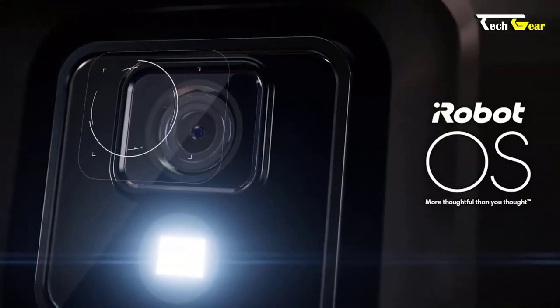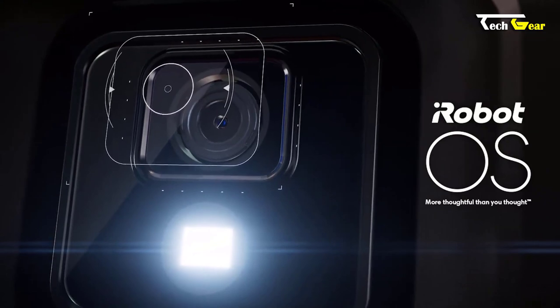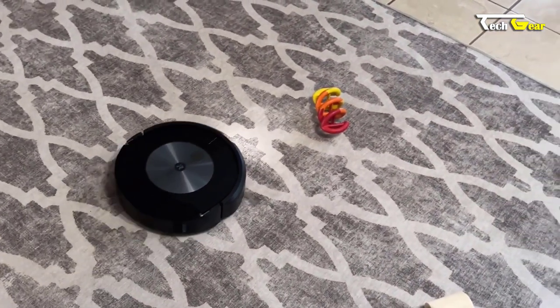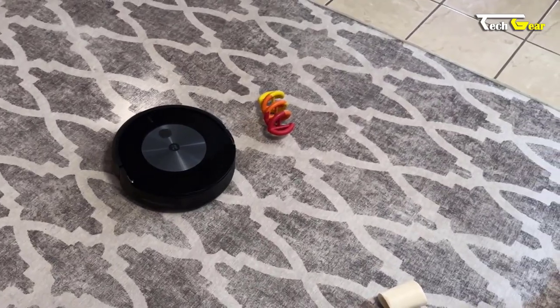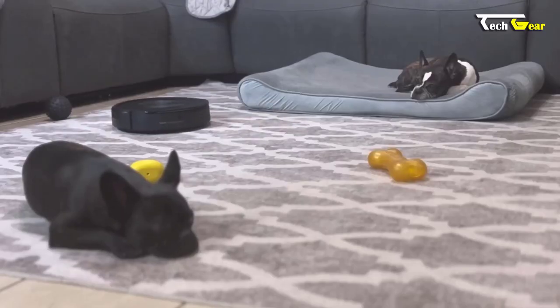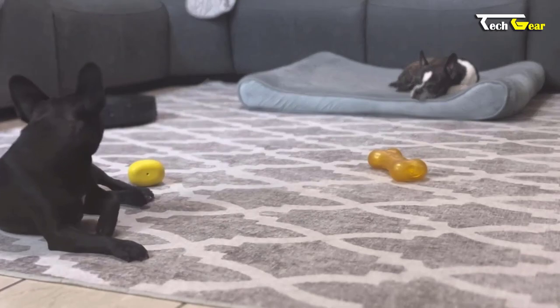Equipped with iRobot OS, the Roomba Combo J7+ is intelligent enough to recognize and avoid obstacles such as clothes, shoes, towels, and pet waste. Regarding pets, iRobot offers the Pet Owner Official Promise, guaranteeing that the Roomba Combo J7+ will avoid pet waste or will be replaced for free.